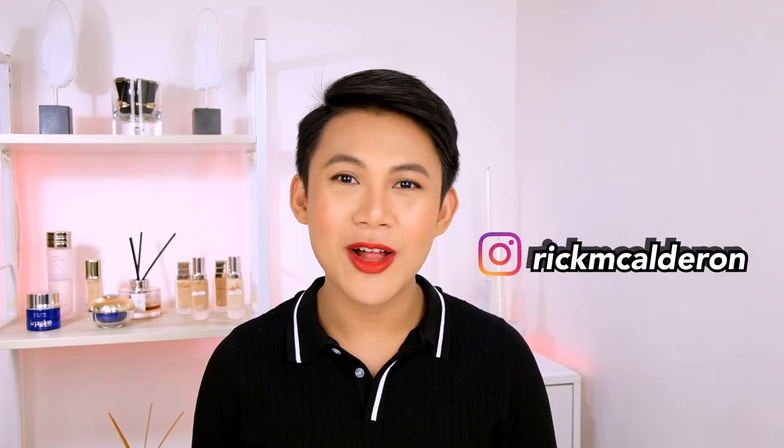Hello gorgeous! It's me, Rik. Welcome back to my channel. First things first — skincare.